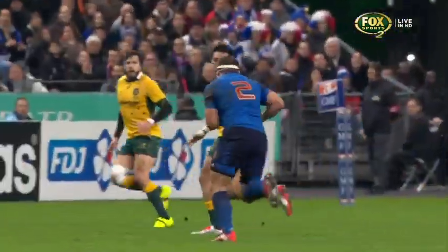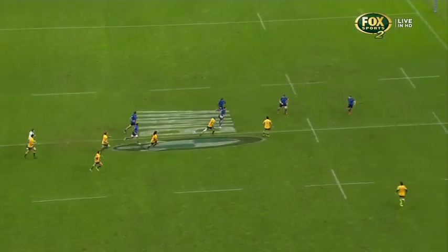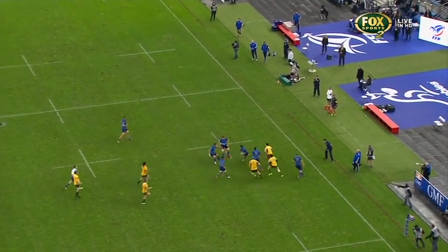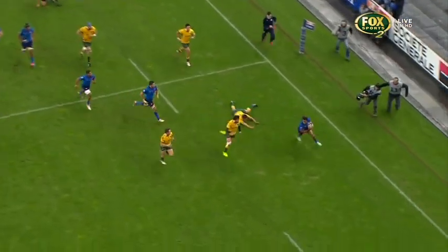Ball available there for the French. There's this little switch play here, and that's some really nice flat passes — some width on the game. Two really flat passes here. Great little ball, and Adam Ashley Cooper gets blocked out. All of a sudden Tamar gets into the backfield as Nick Phipps tries to make the tackle.